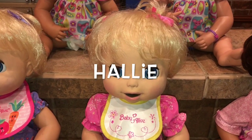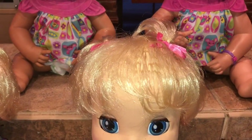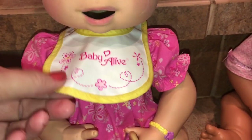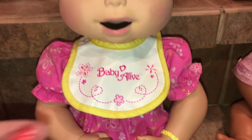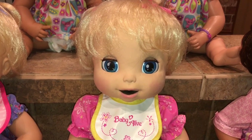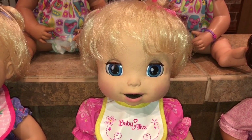Next we have Hallie. Hallie is the blonde hair, blue eyes. She's got the pink bows and the pink and yellow bracelet. This is her original dress — it's so bright pink, we love it — and her little bib. We haven't used her a lot because she kind of gets glitchy sometimes, but we still love her a lot, so we'll try to do some more videos with her.